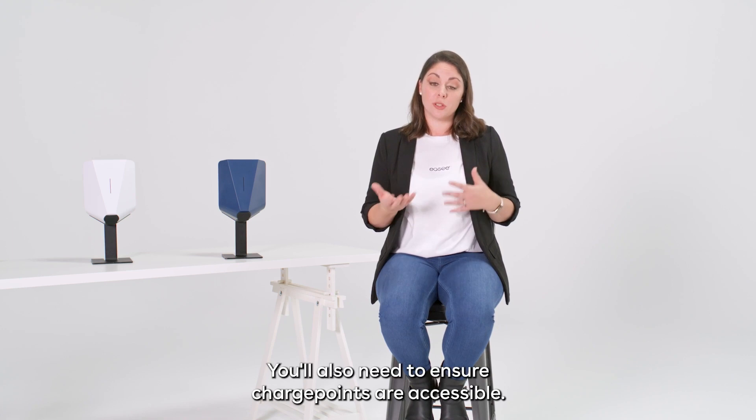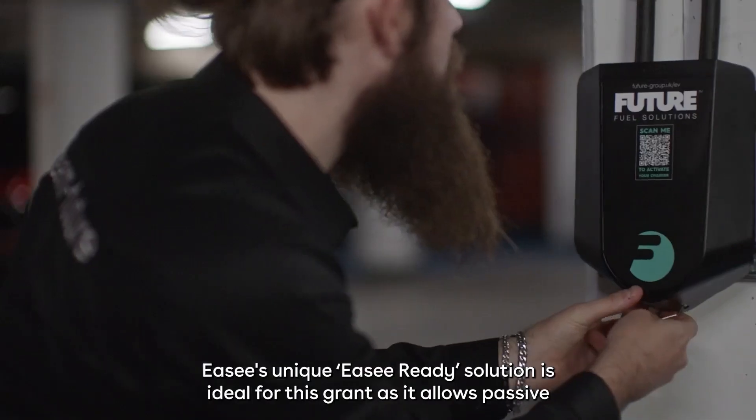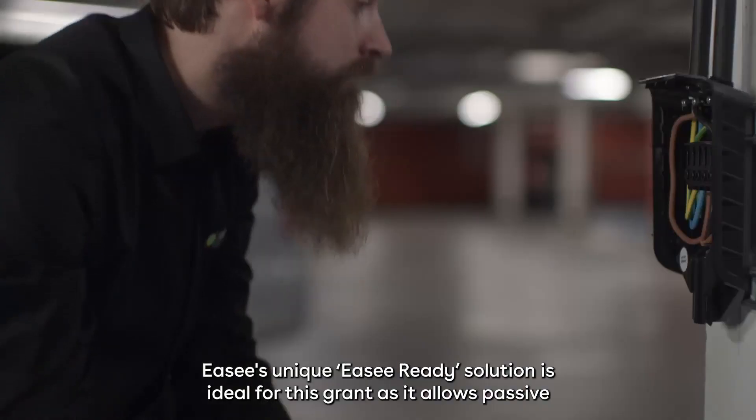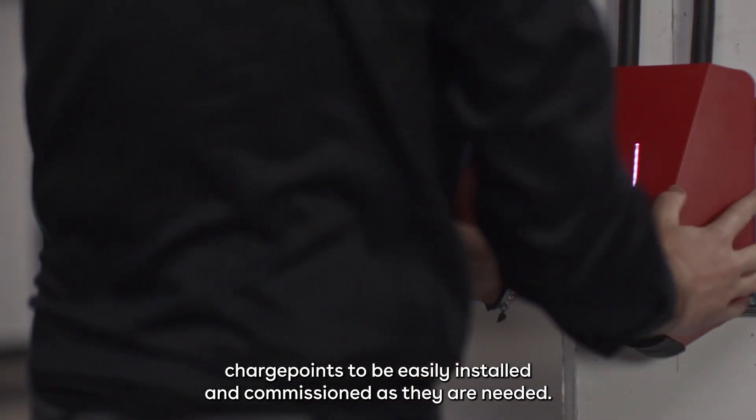You'll also need to ensure charge points are accessible. EZ's unique EZ Ready solution is ideal for this grant as it allows passive charge points to be easily installed and commissioned as they are needed.